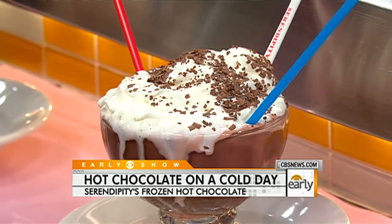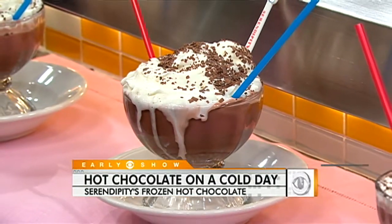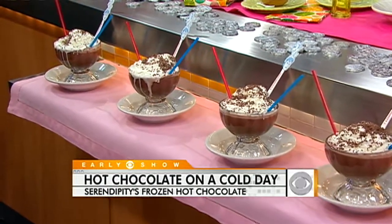Who came up with the idea though? You're thinking hot chocolate — who decided to put 'frozen' in front of that? Well, the original three owners came up with the drink. It was the 50s, daiquiris were in, and they came up with this drink. Of course it doesn't have alcohol, but you can always add it. And it was way before the Starbucks Frappuccinos and all of those other drinks, so it was a true innovation.